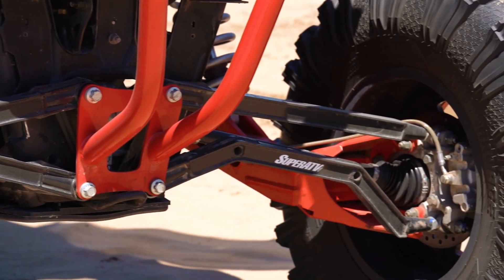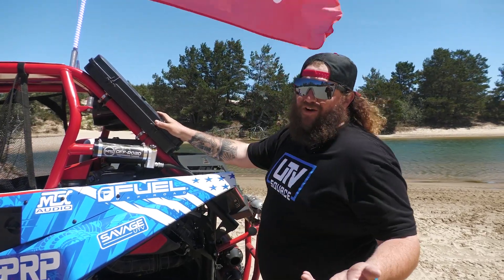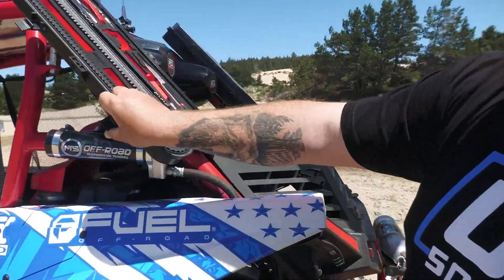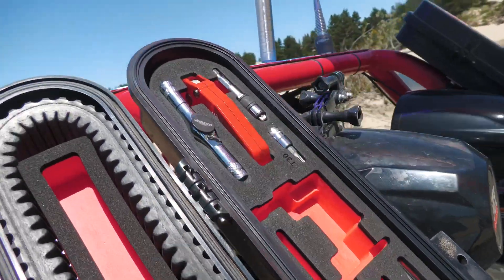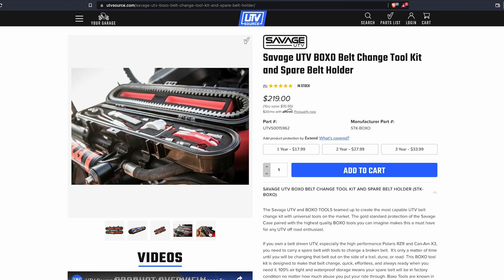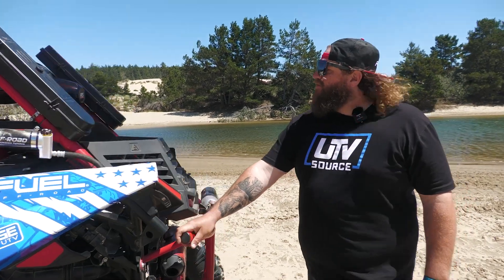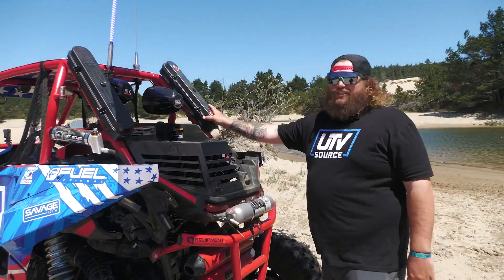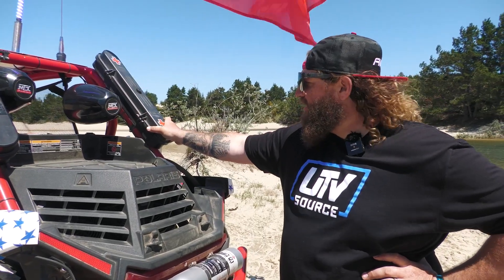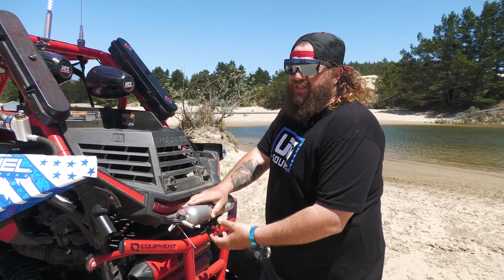From there, we're going to the Savage UTV box — fully sealed. It's been through the mud and obviously you can see the water crossings behind us. This one's a little special — we got the Boxo kit. You can order both kits: the standard one and the Boxo baller kit, both on utvsource.com. I have not had to open the first aid kit, which is also race legal, along with the fire extinguisher with a quick release from Savage UTV.